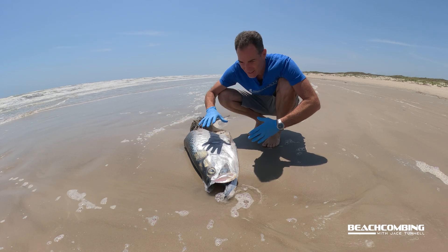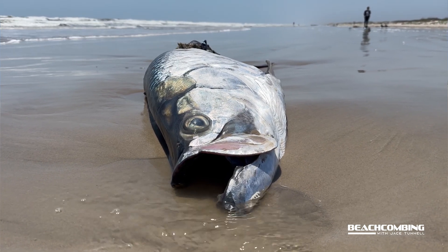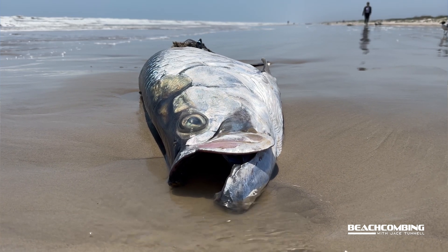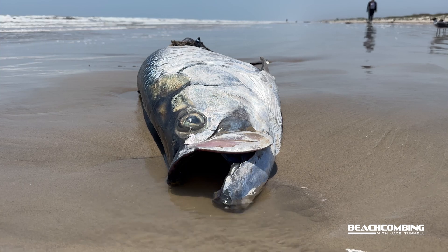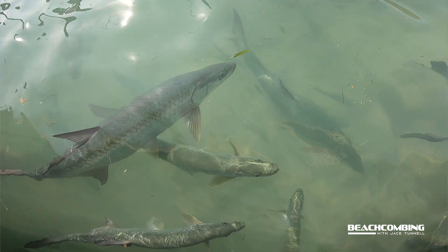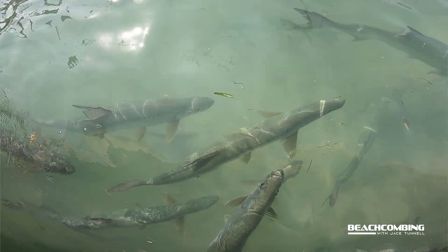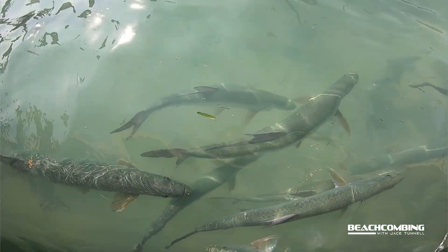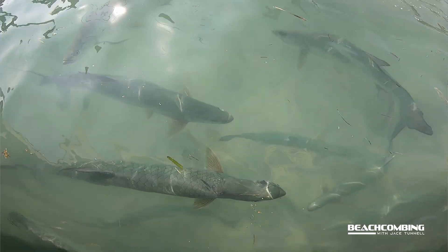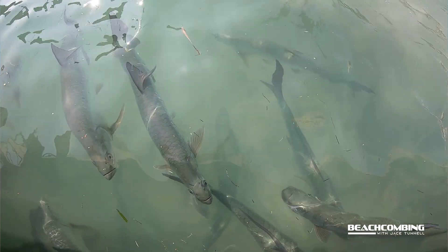I don't know how many of y'all have seen tarpon before — an amazing fish. These things can get to be up to eight feet long. We don't see them that often. Actually, Port Aransas here used to be called Tarpon way back when, because they caught so many tarpon there. But we've always wondered what happened to all those big tarpon. Did we catch too many of them? Probably a classic example where you get all the big fish and then all you're left with is little ones.